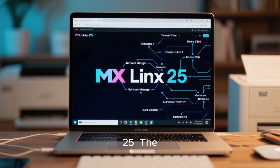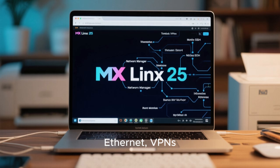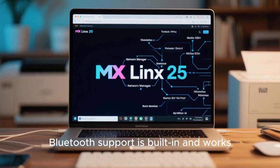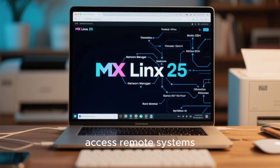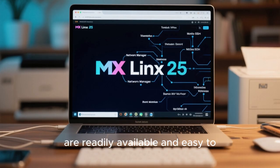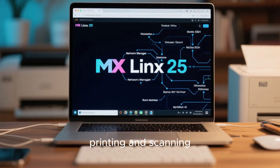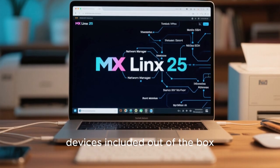Networking and connectivity are seamless in MX Linux 25. The network manager handles Wi-Fi, Ethernet, VPNs, and mobile broadband with ease. Bluetooth support is built in and works reliably across a range of devices. For users who need to share files or access remote systems, tools like Samba, SSH, and NFS are readily available and easy to configure. The system also includes support for printing and scanning, with drivers for most popular devices included out of the box.